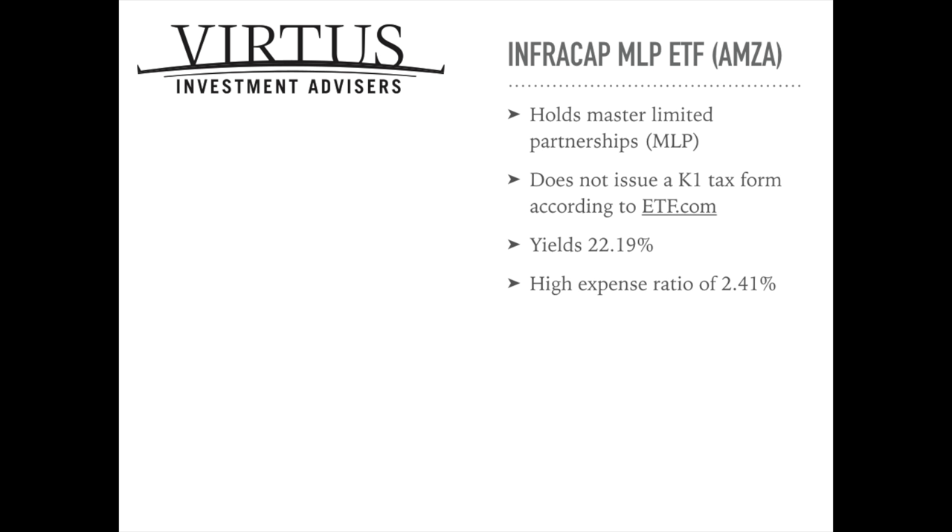Finally, at number 1 on our list, we have the InfraCap MLP ETF, ticker symbol AMZA. This ETF invests in MLPs, or Master Limited Partnerships, across the energy sector. When you buy shares of an MLP, you're basically considered a partner in the actual business. One serious headache with investing directly in an MLP is that you'll receive a K-1 tax form at the end of the year, which catches many investors by surprise. However, if you invest in an MLP ETF like this one, ETFs for MLPs usually don't issue K-1 forms — which is the case for AMZA according to ETF.com.